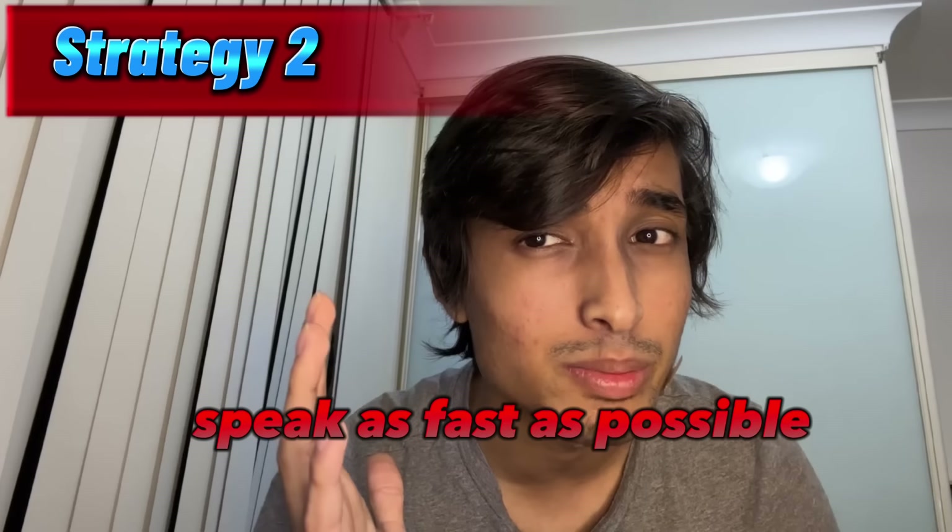See? It's not rocket science. It's very simple. The secret is speak as fast as possible and as clearly as possible.